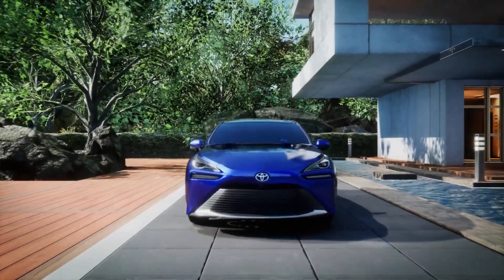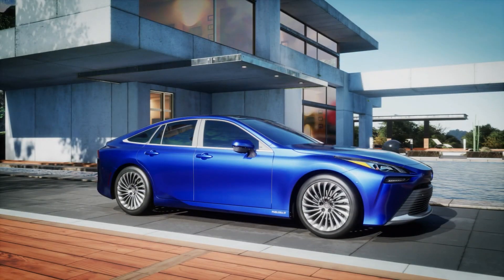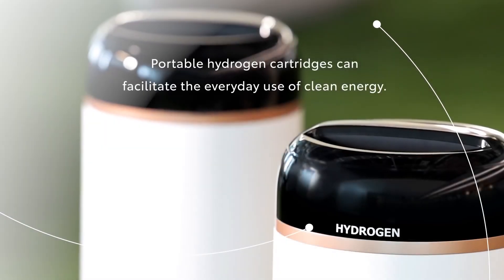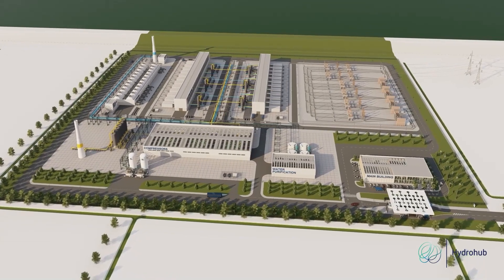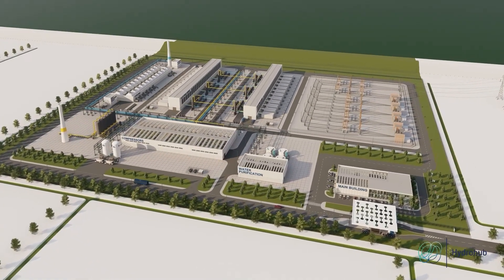Toyota and their subsidiary Woven Planet believe they might have come up with a solution for this problem with their new portable hydrogen cartridge. The idea is that you would fill up these cartridges with hydrogen at a fuel plant, then transport the hydrogen in the capsules to the location, and after the shipment the cartridges will be returned.